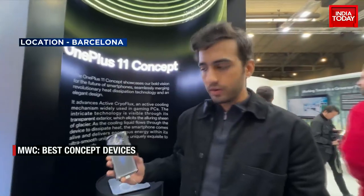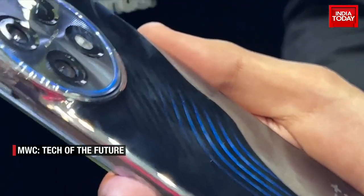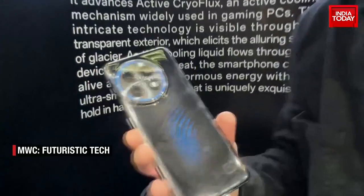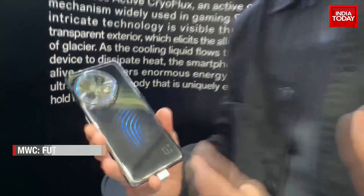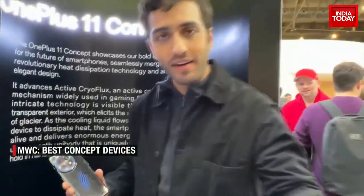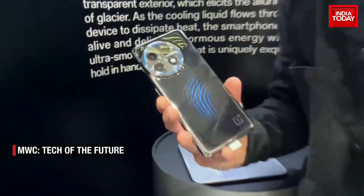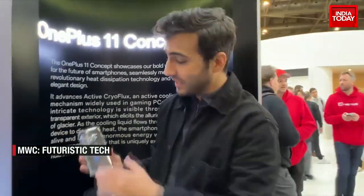We're here at the Mobile World Congress in Barcelona, and I have with me the OnePlus 11 Concept Phone. It uses a new tech called Active Cryo Flux — an active mechanism used in gaming PCs to liquid cool phones. Your phones get hot when you're gaming, and even OnePlus's R&D team believes a lot of gaming, even in India, is going to move to smartphones. That's why you want your phone cooled and charging in record time — and if it looks good while doing it, that's not bad news either.